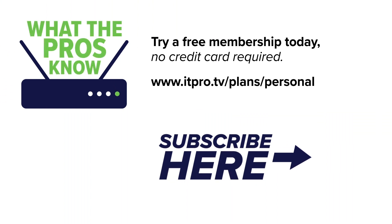Check out the playlist to see more 'What the Pros Know' videos, and be sure to subscribe to the ITProTV channel. I'm Anthony Sequeira, and now you know what the pros know.